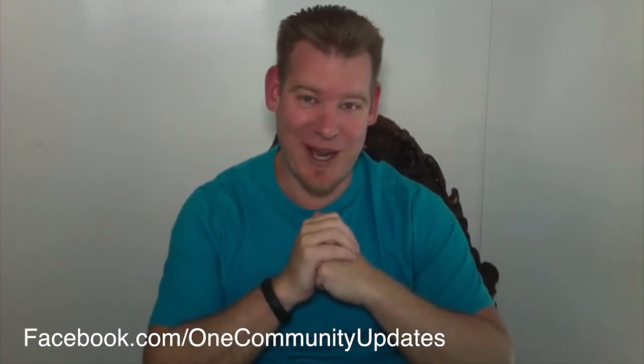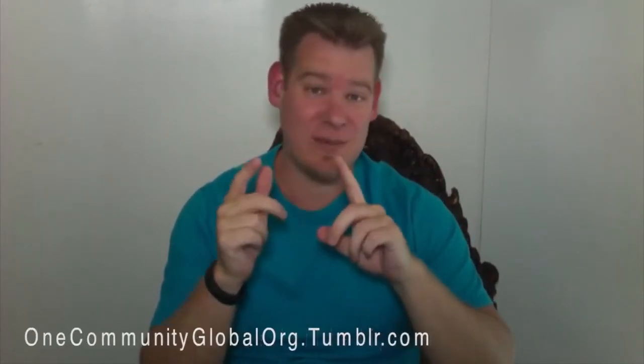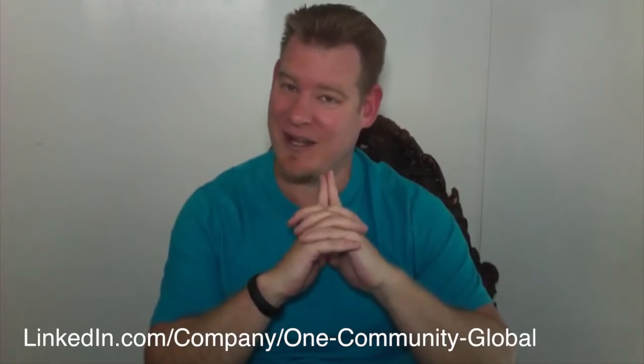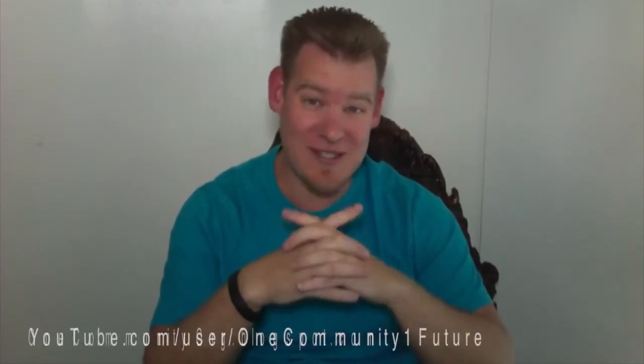Please share our information. We are on every single social media network out there, so we make it as easy as possible for people to not only access what we're doing, but to share it. Connect with us in the way that works best for you — Facebook, LinkedIn, Twitter, Pinterest, Reddit, all of them. And of course, thank you always to the people who make small donations as well. Those things help us operate and keep the little things going — our website fees, et cetera — because our team is a 100% volunteer unpaid team. Every donation that goes to us is really about developing One Community, continuing to keep things moving forward, and saving to purchase the property.